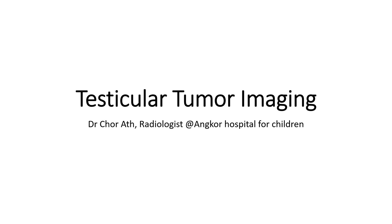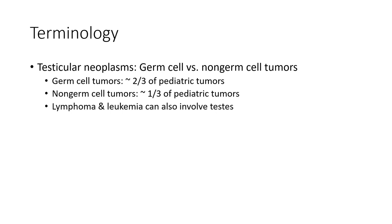Today I'm going to show you about testicular tumor imagery. This is called testicular neoplasm — germ cell versus non-germ cell tumor. Germ cell tumors account for about two-thirds of pediatric tumors. Non-germ cell tumors account for only one-third of pediatric tumors. Lymphoma and leukemia can also involve the testicle.